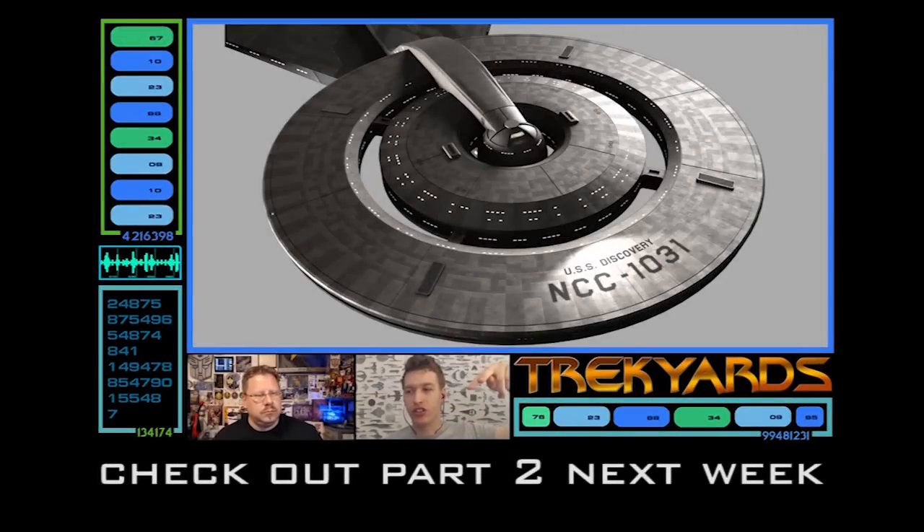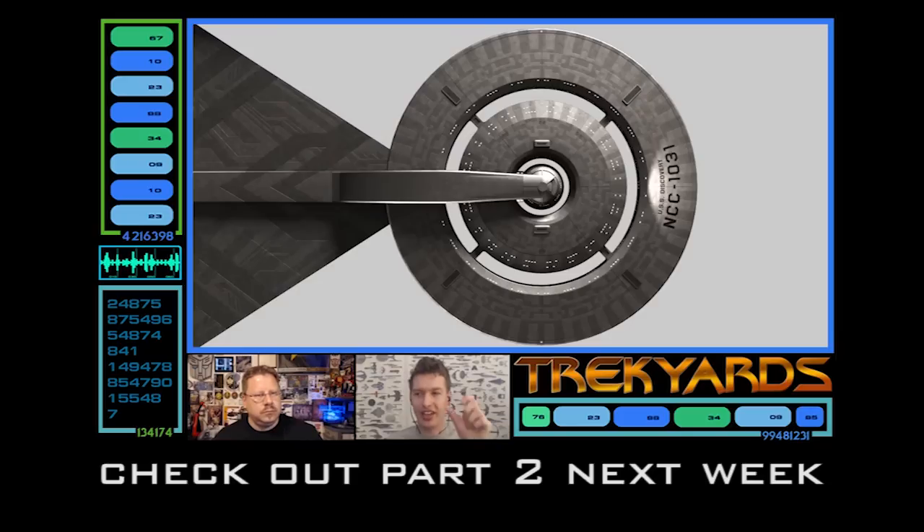That is this week's Trek Yards done and dusted. Next week we've got another great part - the continuation, so tune in in seven days. See you then guys.